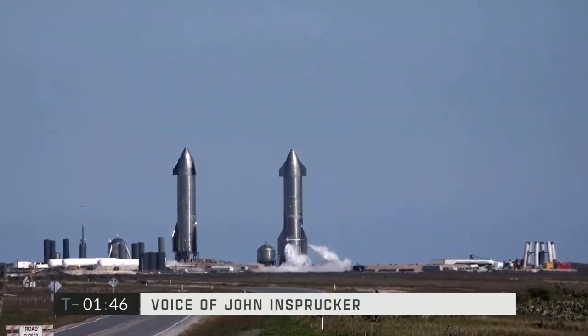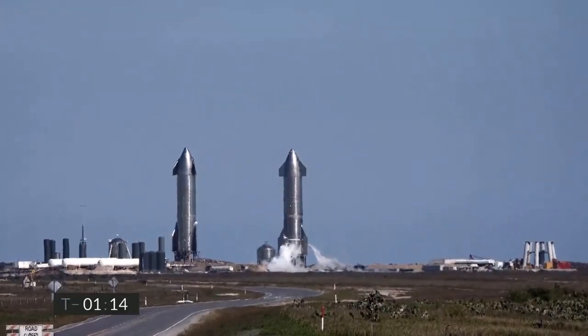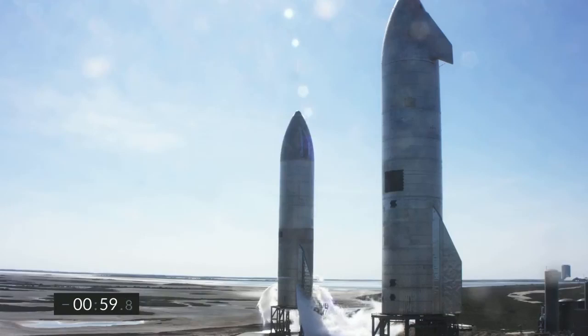On the left is Starship Serial Number Ten, which is also being checked out for a similar flight later this month. T-minus one minute to the launch of Starship Serial Number Nine. Propellant loading is complete. Next event is retract of the quick disconnect from the flight vehicle.